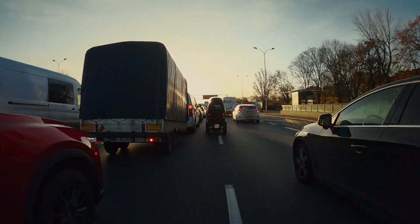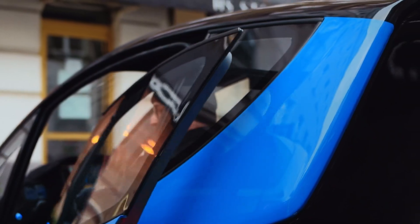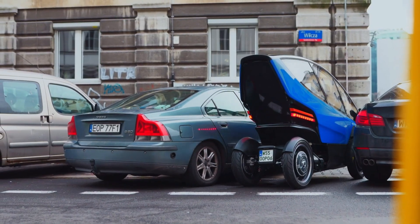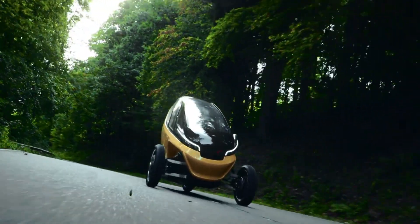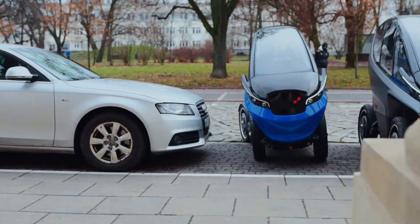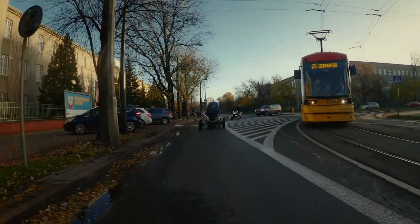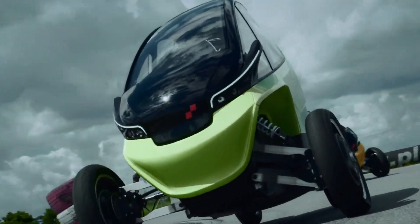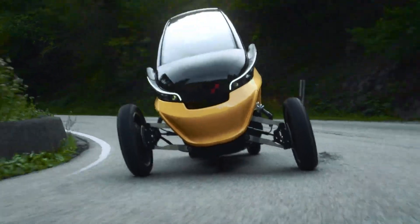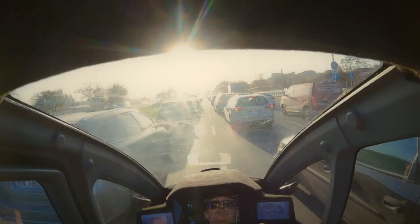Powered by dual electric motors producing up to 15 kW combined, the Trigo reaches speeds of 90 km/h in full-width mode and limits to 25 km/h when narrowed. Its 8 kWh swappable battery offers a 100 km range per charge with quick-change capability and a standard 2-hour recharge time. Priced around $17,500, the Trigo offers an innovative solution for future-proof urban commuting — compact, flexible, and electric.